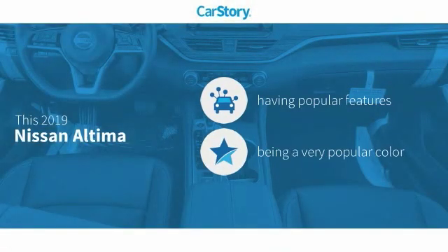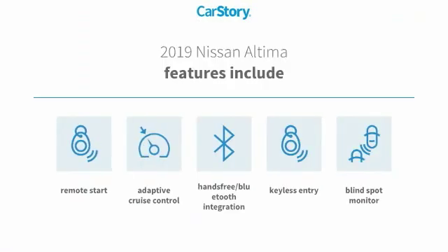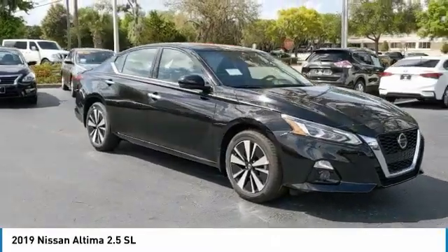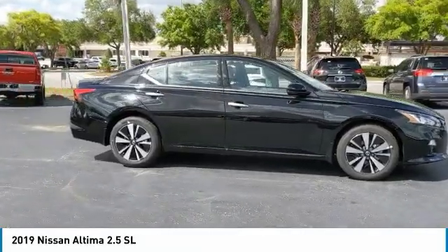CarStory research indicates this vehicle as having valuable features in high demand. Features also include keyless entry, remote start, adaptive cruise control, blind spot monitor, and hands-free Bluetooth integration. Looking for the right vehicle? Check out the 2019 Altima.